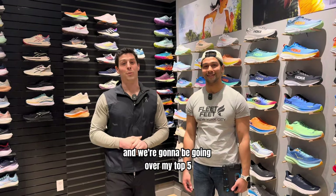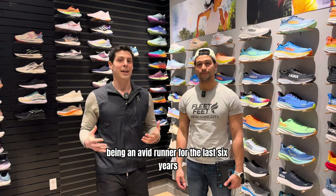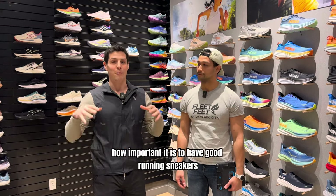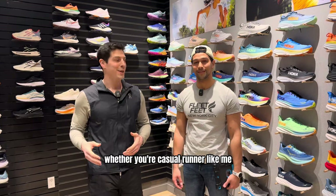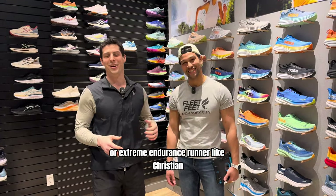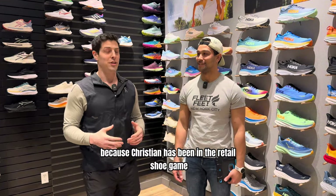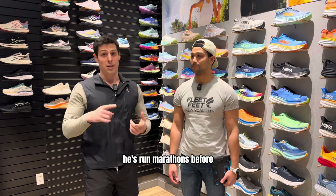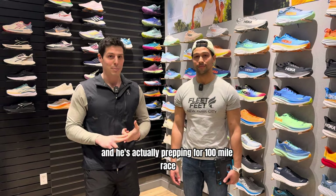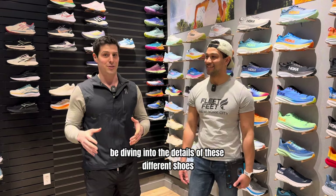I'm at Fleet Feet in New York City and we're going to be going over my top five running shoes for 2024. Being an avid runner for the last six years, I know how important it is to have good running sneakers, whether you're a casual runner like me or an extreme endurance runner like Christian. We're really lucky to have Christian here today because he's been in the retail shoe game for about six years, has run marathons, and is actually prepping for a hundred mile race. He's going to be diving into the details of these different shoes.